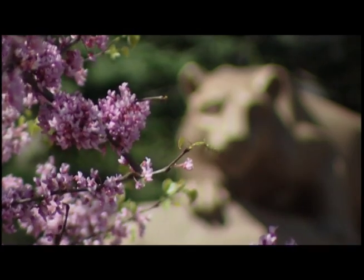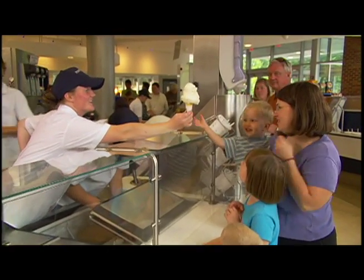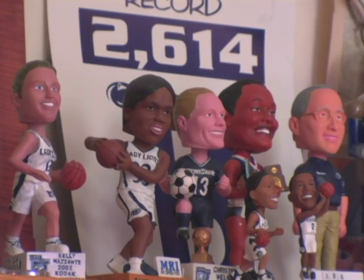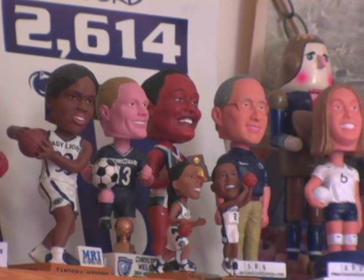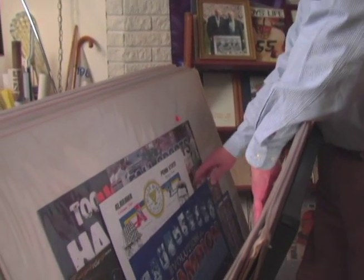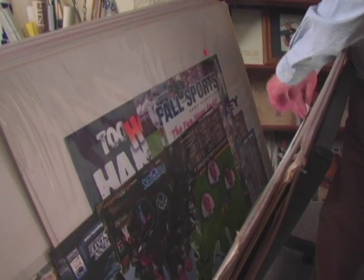They'll always have fond memories of the campus and traditions that make Penn State a special place. But for some alumni, waning memories aren't enough. Meet George and Sue Henning, Penn Staters through and through. Over the past few years, they've turned a simple hobby into a passion. While going to antique shops, collectible stores, and on eBay auctions, they've amassed a blue and white collection that is second to none.